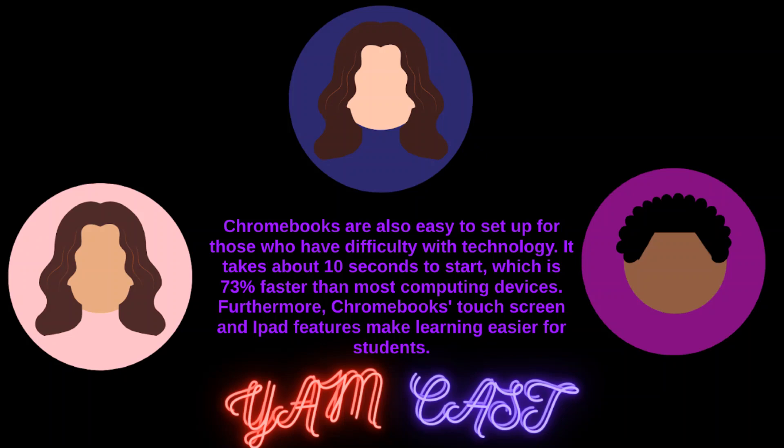Chromebooks are also easy to set up for those who have difficulty with technology. It takes about 10 seconds to start, which is 73% faster than most computing devices. Furthermore, Chromebooks' touchscreen and iPad-like features make learning easier for students.